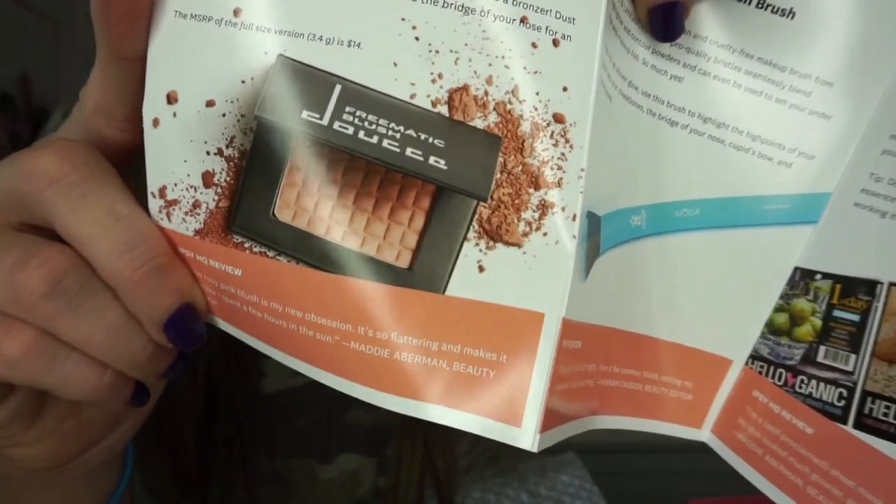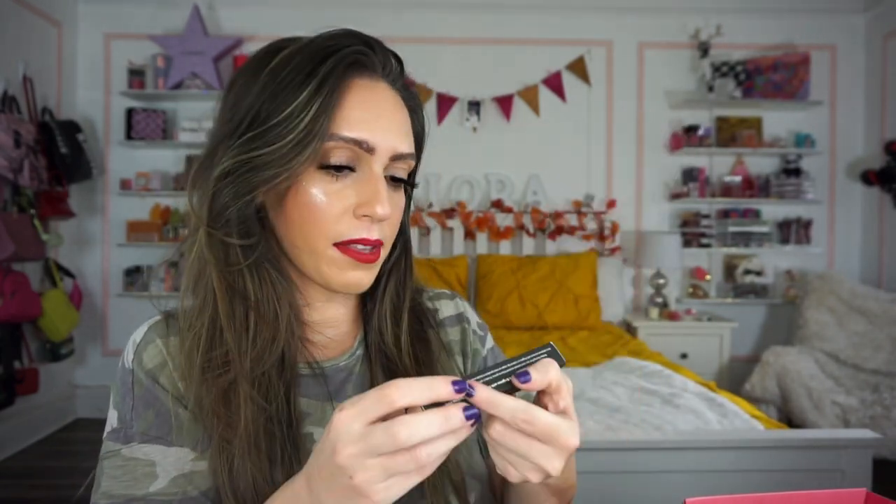Next is the Duche Freematic Blush — a small sample size in a really pretty neutrally peachy color. I'm going to go ahead and put this in the giveaway as well.